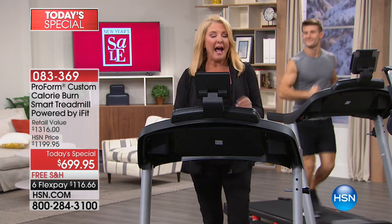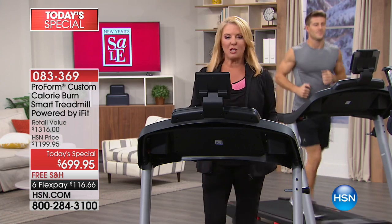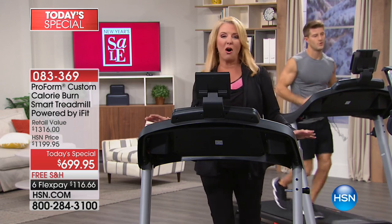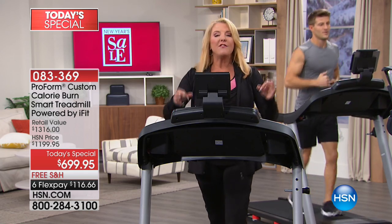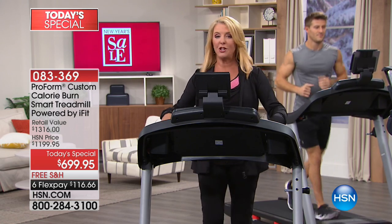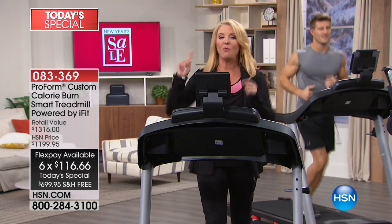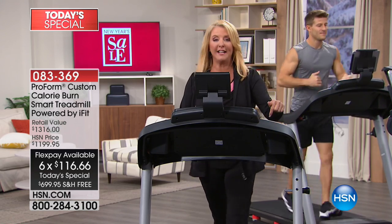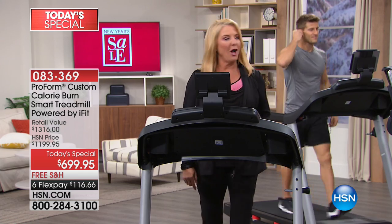The last time we did a ProForm treadmill as a today special was over a decade ago. We picked this one because I promise you'll never get bored, and whatever level you are tonight — thinking about working out or a super athlete — this will cover it. This treadmill has features you'd only find on the most expensive treadmills in really expensive gyms, and we're bringing it all home. Check out the price, the flex pay, and the free shipping.